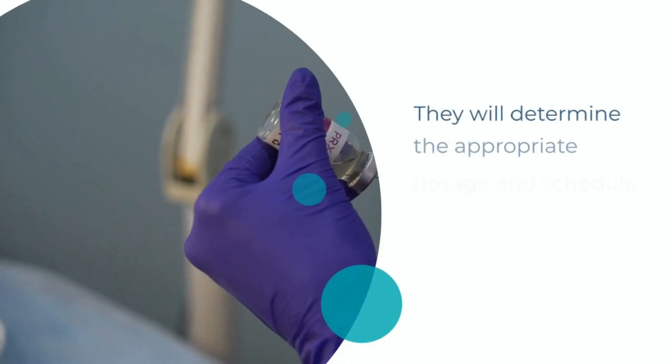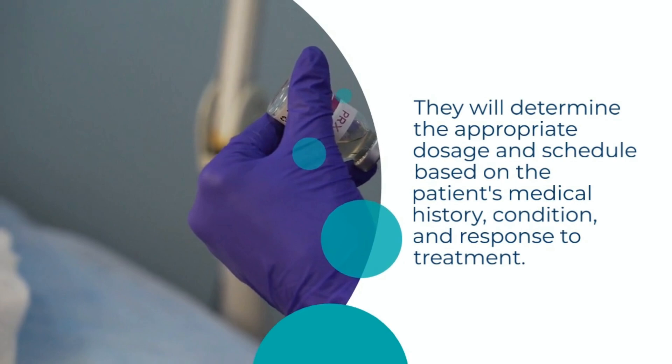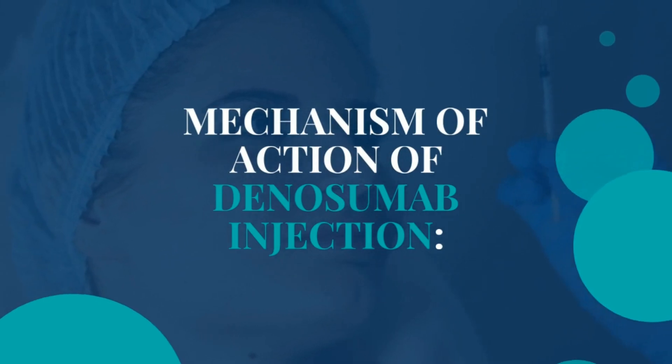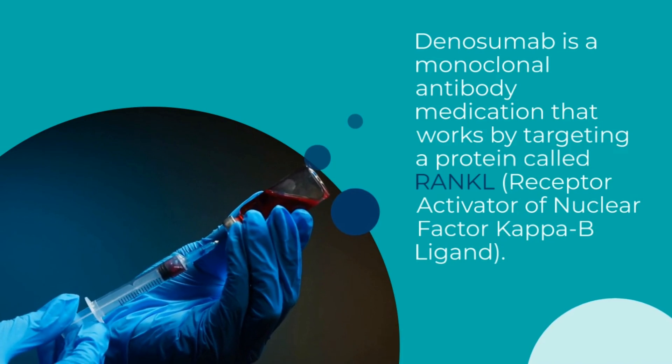Your healthcare professional will determine the appropriate dosage and schedule based on the patient's medical history, condition, and response to treatment.